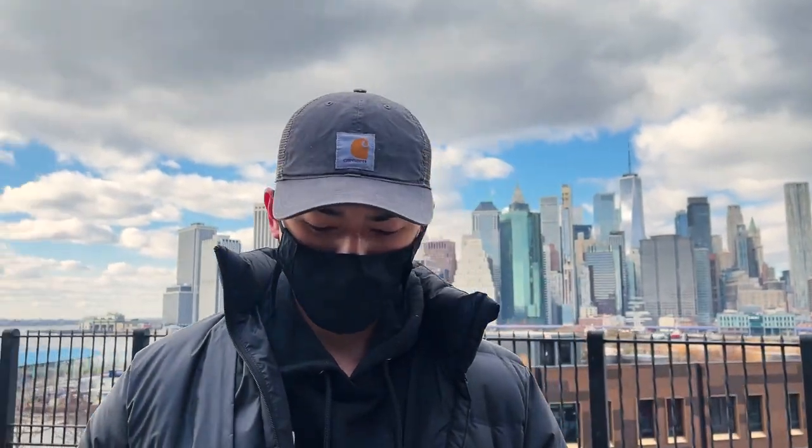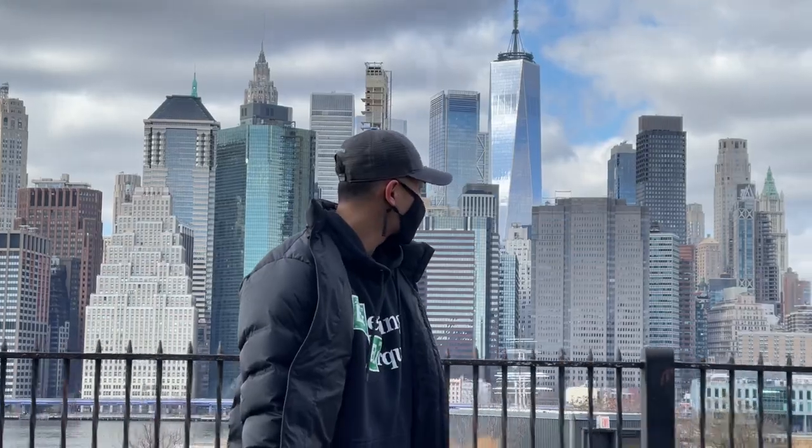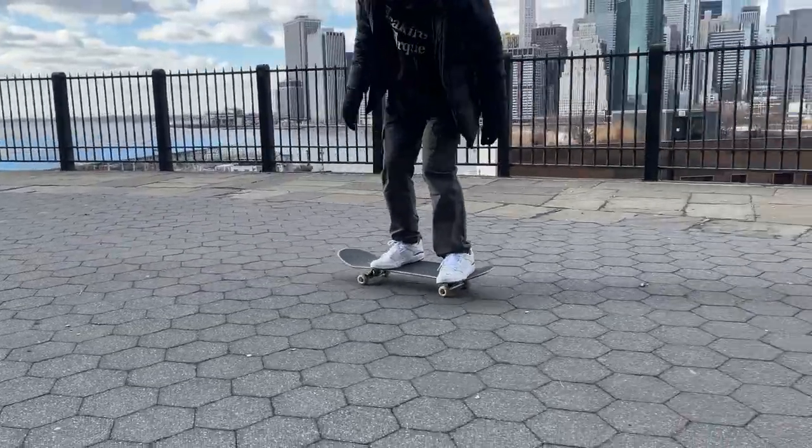I also picked up this Carhartt trucker hat. Pretty basic and simple — I appreciate that faded wash. This is mainly going to be my cap for when I skate. This is meant to be destroyed — I'm going to sweat through it, I'm going to fall on it. And that might actually make it look even better.